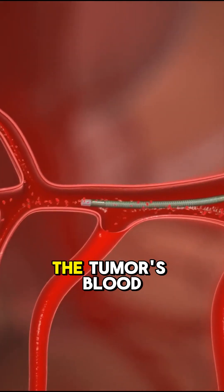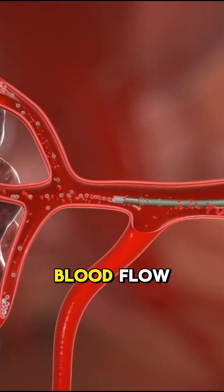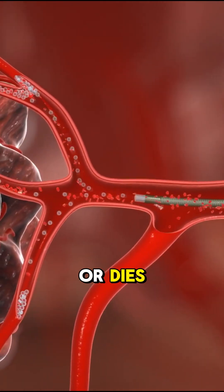And once you reach the tumor's blood supply, you inject microspheres that block blood flow. The tumor shrinks or dies.